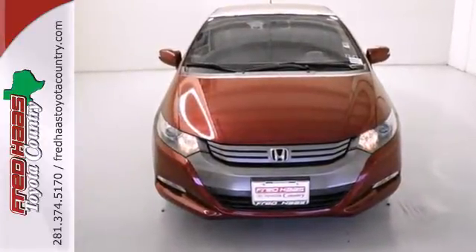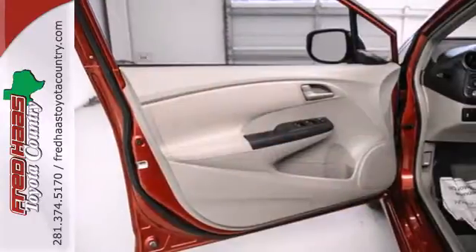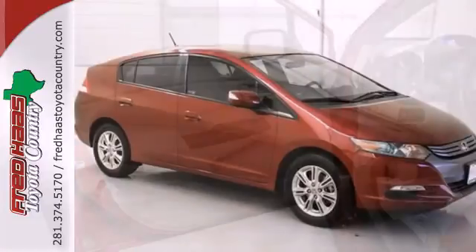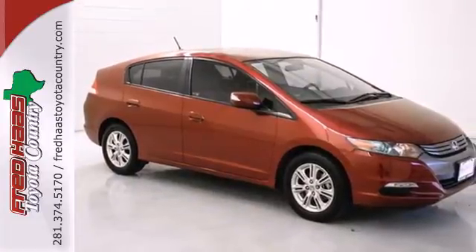With its affordable price, amazing fuel economy, superb hybrid engineering, and unbelievable handling, the Insight moves right to the head of the class. Come take it for a test drive today.